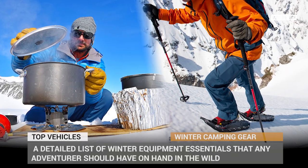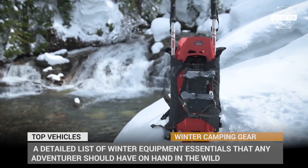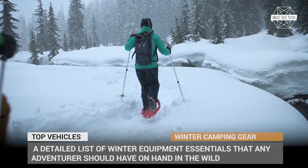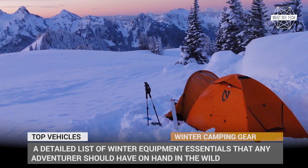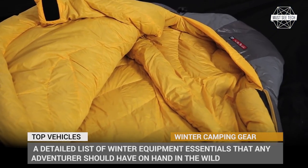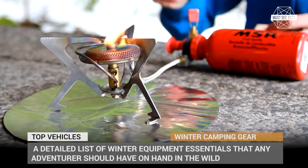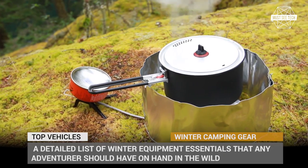If you are one of those campers who cannot be stopped from exploring the outdoors with some snowflakes, it is time to gear up, because the winter is always coming. For this video, we put together a list of equipment essentials that any adventurer should have when things start to freeze. These products will make your winter recreation safer and more convenient. Subscribe to Must See Tech and let's do some window shopping!